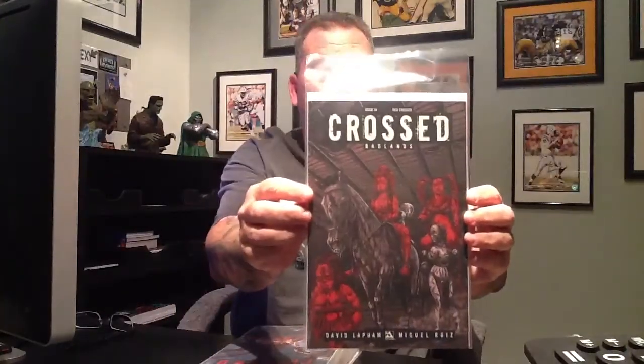Fatal, number 16. Crossed Badlands, number 34 — that's the regular cover. Here's the Red Crossed Edition. The wrap cover, which is a real nice-looking cover — a nice wicked cover. And the torture cover.